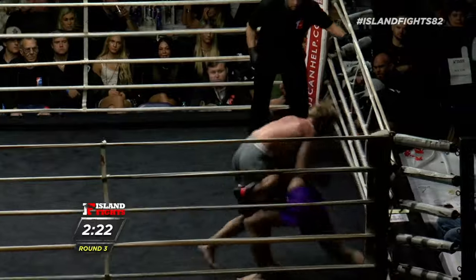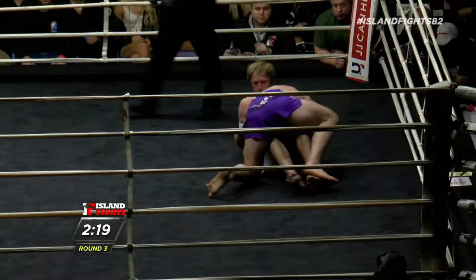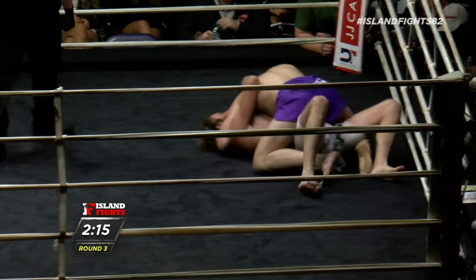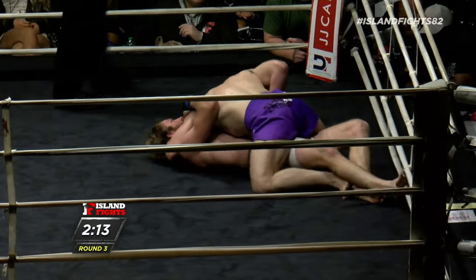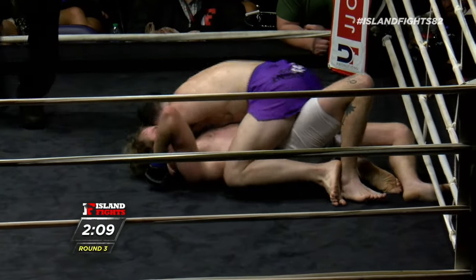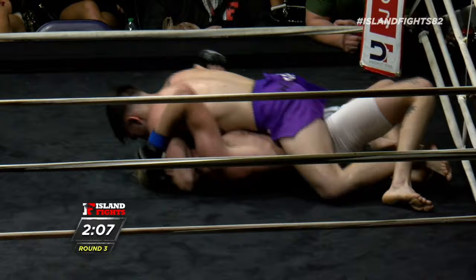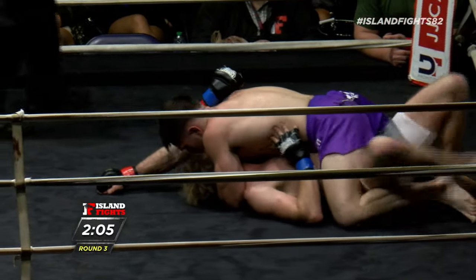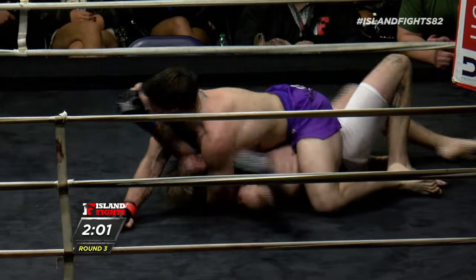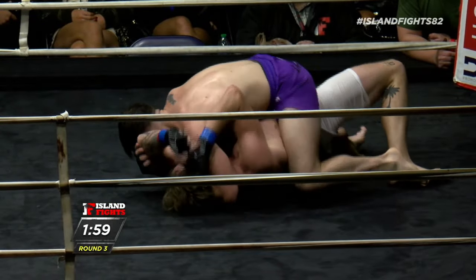There he goes, putting the pressure on — but this is the problem with how Gunther is able to mix his work together. As soon as Chase puts the pressure on, Gunther is right underneath and on his hips. We see a full mount position with two minutes left in this round. Gunther seems to be fishing for a head and arm here.